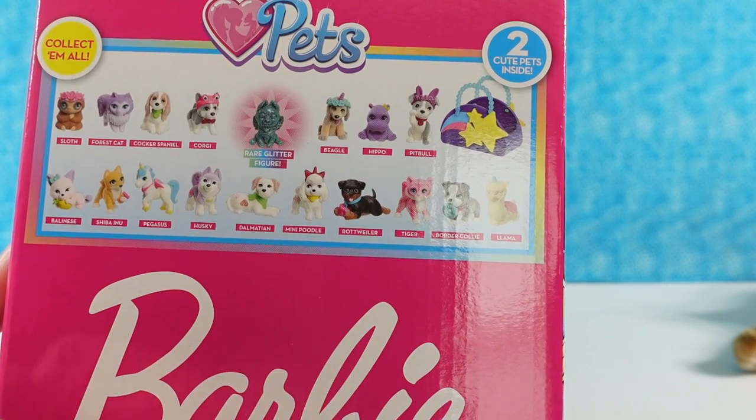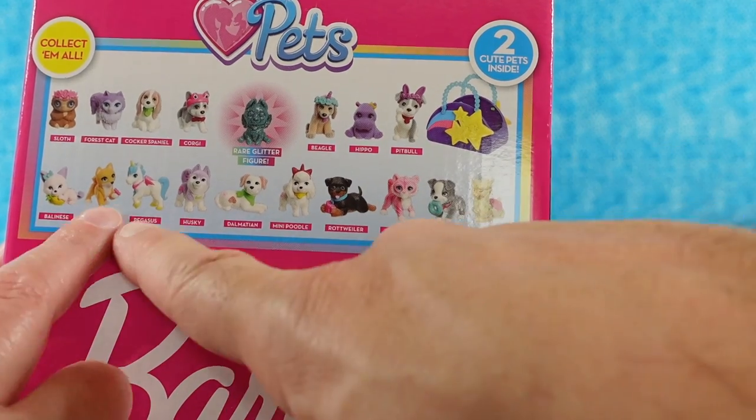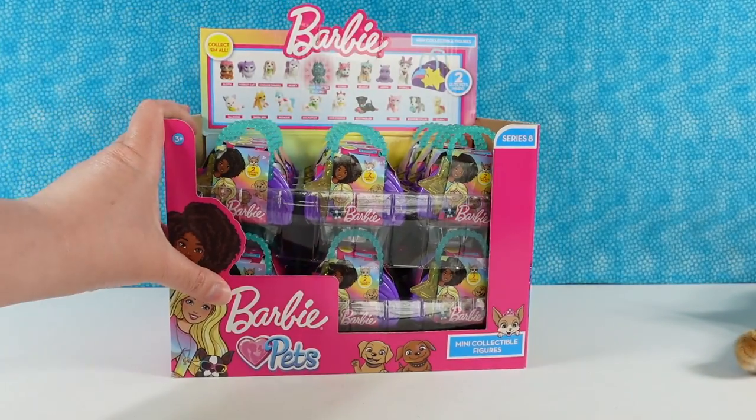There's a sloth, a llama, a pegasus, a forest cat, and a hippo. Some really cute ones in this series. I'm looking forward to it.